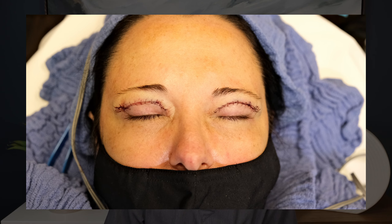It takes about an hour and a half to two hours to be done in the office, and the downtime is about two weeks because of the bruising. Most patients actually feel very comfortable after the procedure and during the recovery time, but the stitches stay in for about five to seven days.